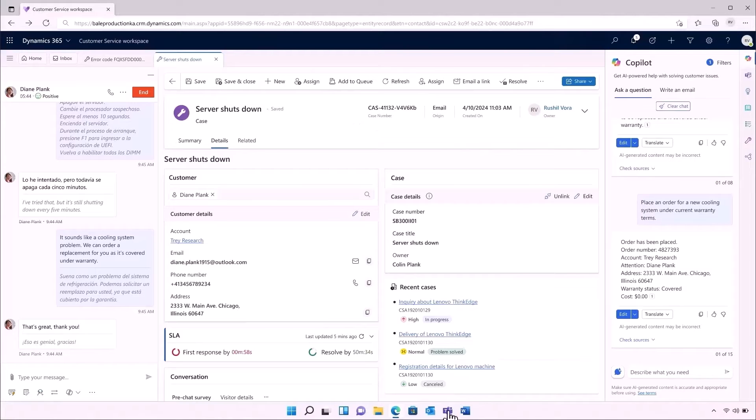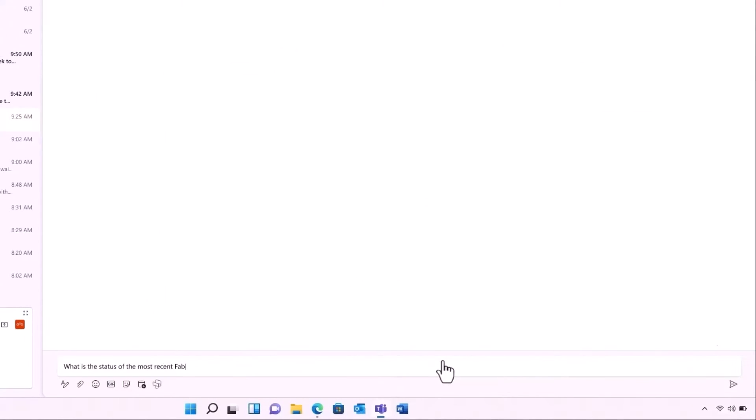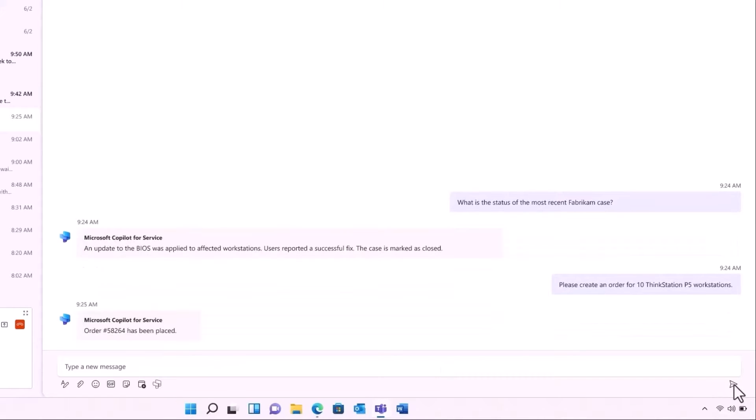This is a true symbiotic relationship between agents and AI, where we continuously learn from each other, making the entire contact center more efficient. With Copilot for Service, this extends beyond the contact center to the entire organization. For example, a sales rep who encounters technical questions mid-call can use Copilot for Service to resolve the inquiry without leaving Teams. With the question resolved, the rep can resume the main purpose of the call without skipping a beat.